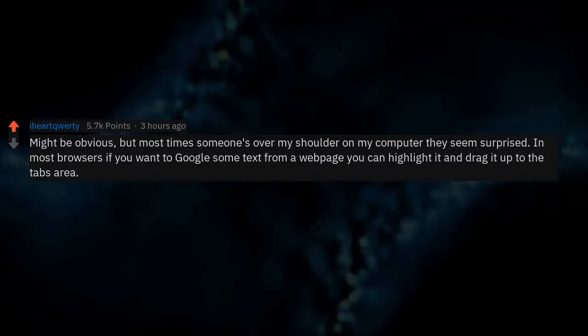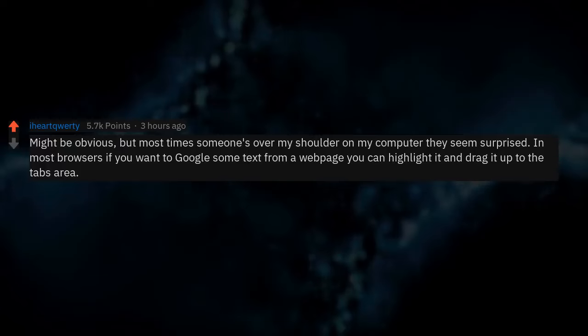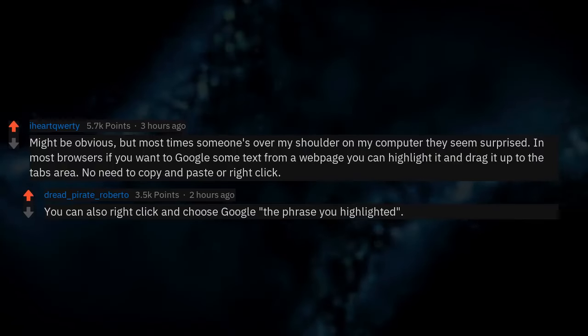In most browsers, if you want to Google some text from a web page you can highlight it and drag it up to the tabs area — no need to copy and paste or right click. You can also right click and choose 'Google the phrase you highlighted.'